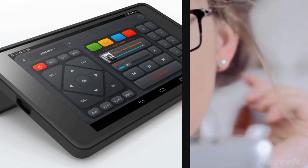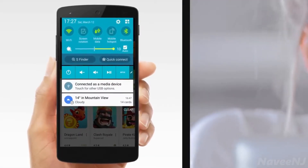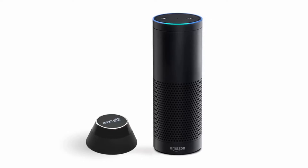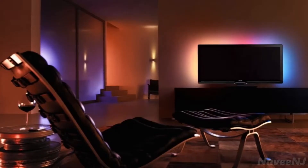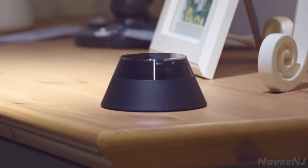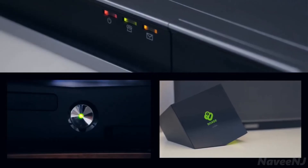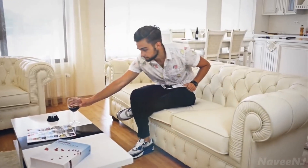Use the AnyMote dashboard or use the widget on your home screen. If you prefer to talk, connect AnyMote to Amazon Echo and just say, "Alexa, tell AnyMote to turn on my TV." Or you don't have to do anything at all — AnyMote is smart. For example, AnyMote can detect when you arrive home and take care of everything for you.